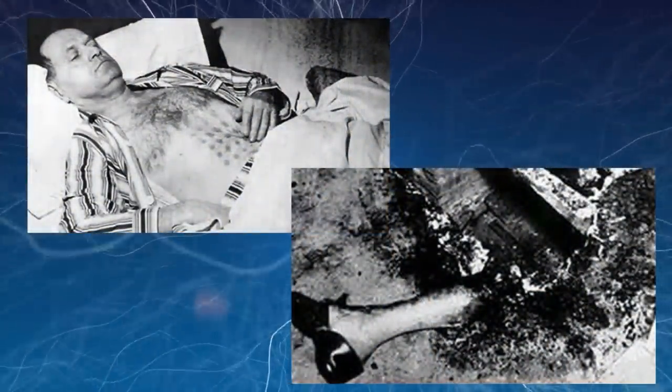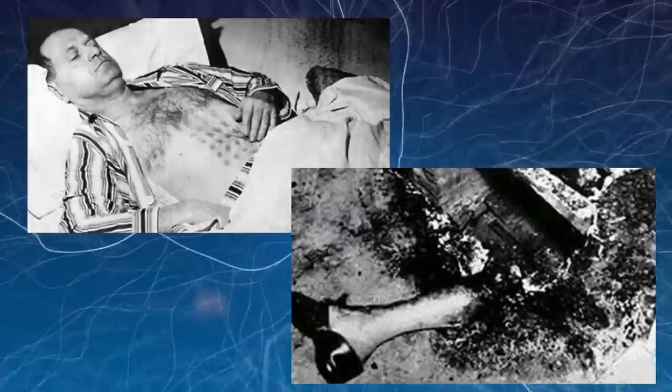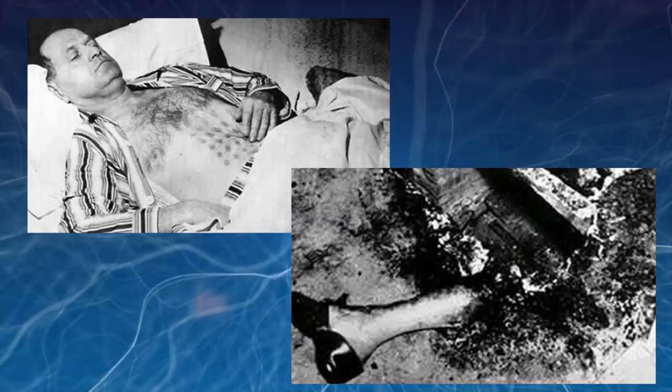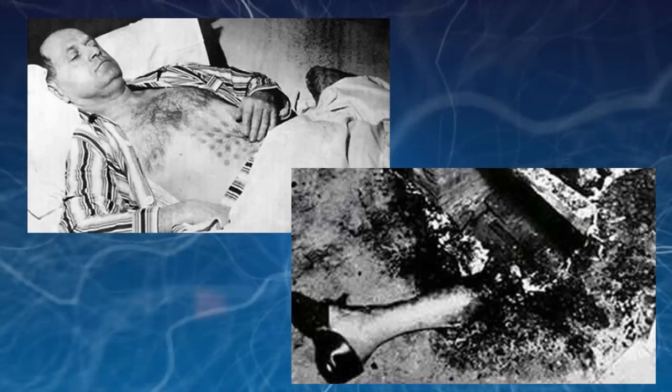Last week we touched on the 10 mysterious photos explained, where we looked at some of the debunked and explained images that are spread as mystery. Well now we're swapping sides and looking at the unexplained photos still circulating to date.